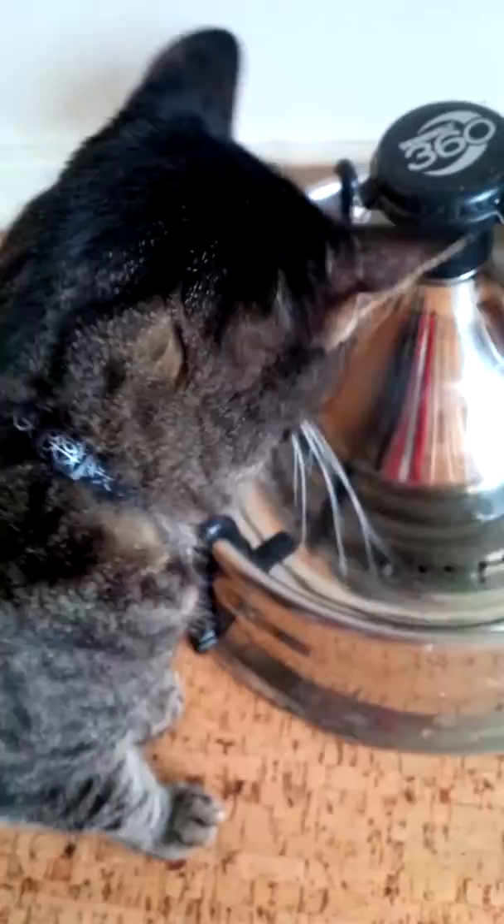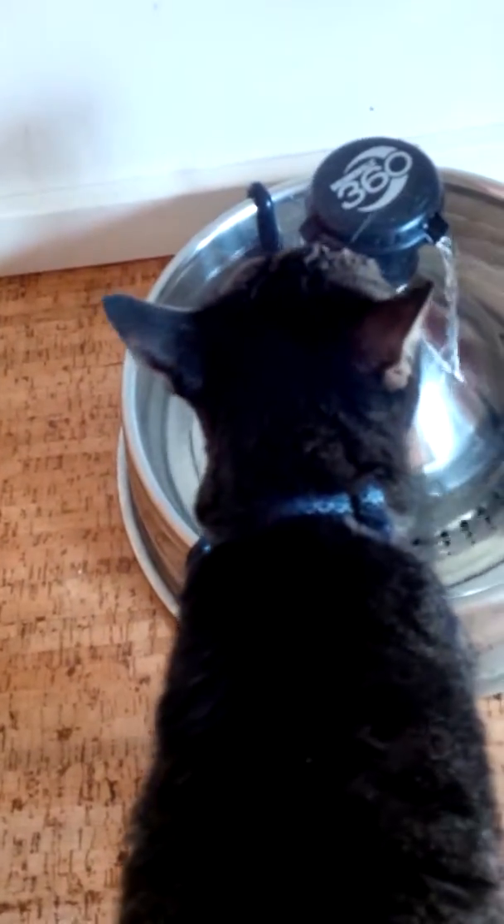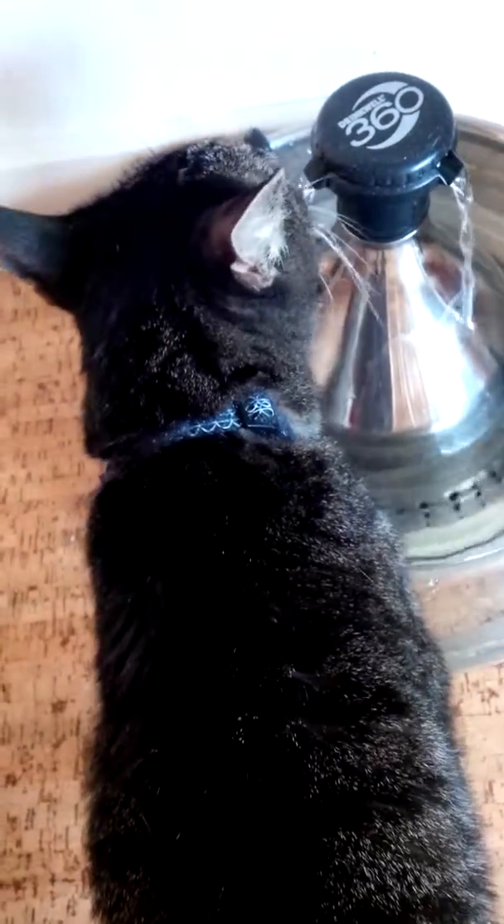He had a bunch of small little runny poops in the litter box today, so we just want to make sure he's doing okay and staying nice and healthy. He is drinking plenty of water, which is good — at least he seems to be when I'm over here. A concern a lot of times when they have runny poop is staying hydrated — you don't want him to get dehydrated. He's good about his water.